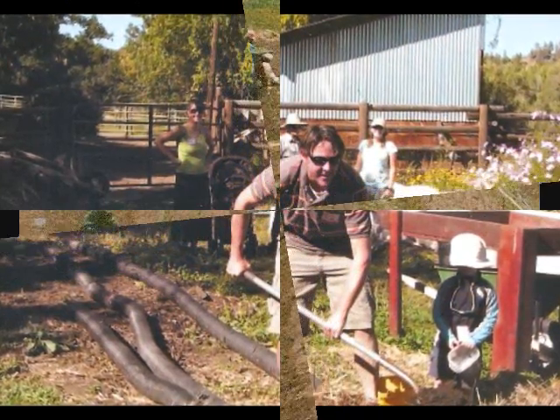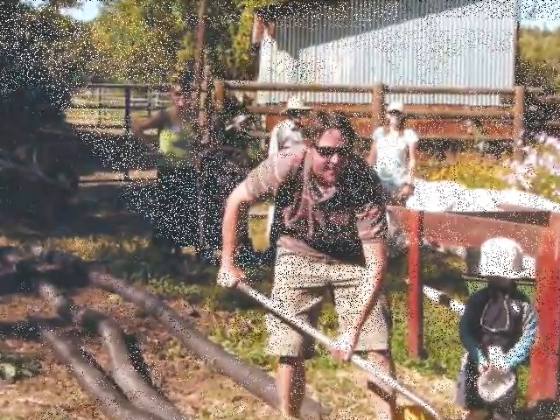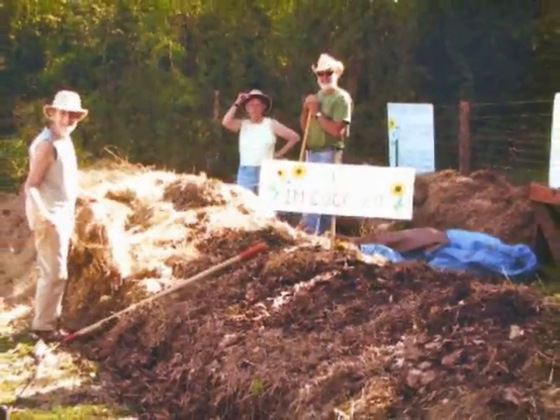Every garden member works one compost party a year. Compost keeps our soil healthy and productive, so we don't need chemical fertilizers. Look for Keoki and McCollum Moore managing the compost pile.